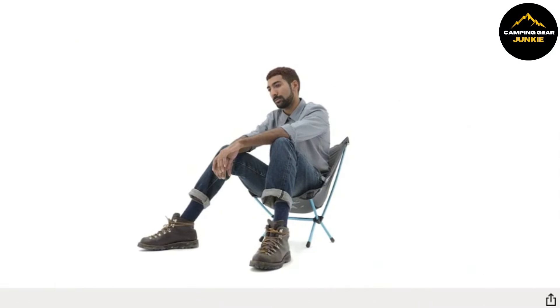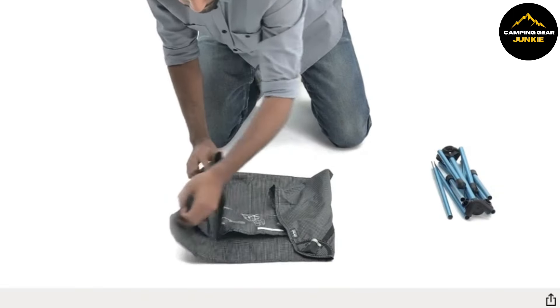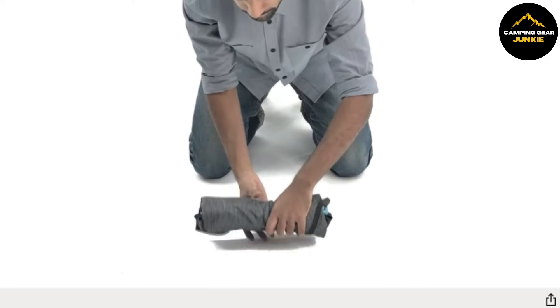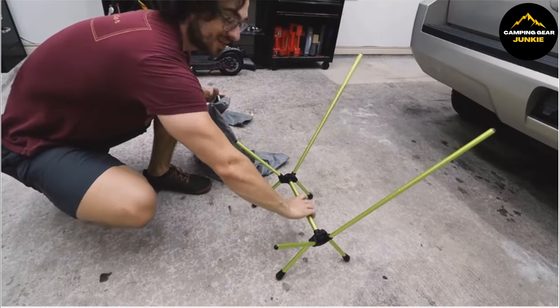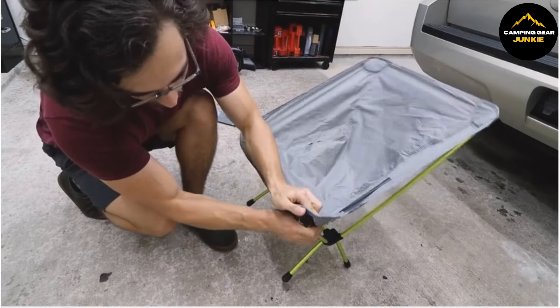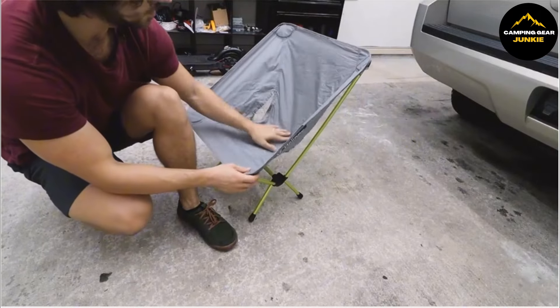The genuine strength of the Helinox Chair Zero lies in its extraordinary frame. Constructed from advanced aluminum alloy, the chair maintains high durability without adding excessive weight and easily supports an adult with substantial strength. The pioneering design isn't solely performance-oriented, though — the chair is covered in a sturdy, lightweight polyester that's machine-washable, resistant to harsh weather conditions, and able to withstand UV rays, while also offering maximum comfort as you sit, relax, and enjoy nature's beauty.